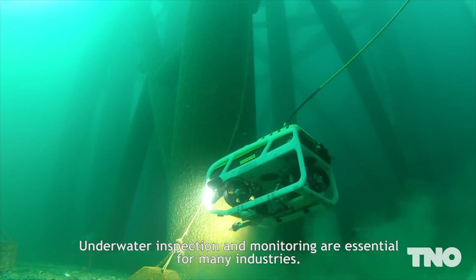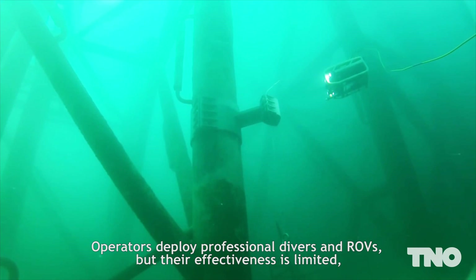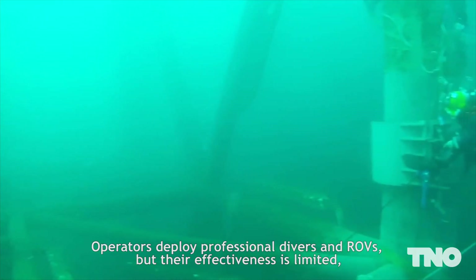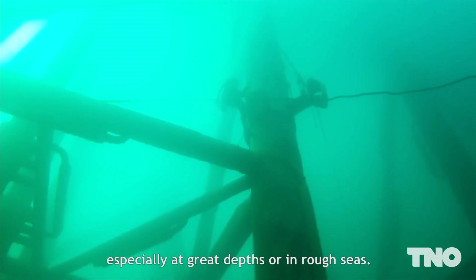Underwater inspection and monitoring are essential for many industries. Operators deploy professional divers and ROVs, but their effectiveness is limited, especially at great depths or in rough seas.